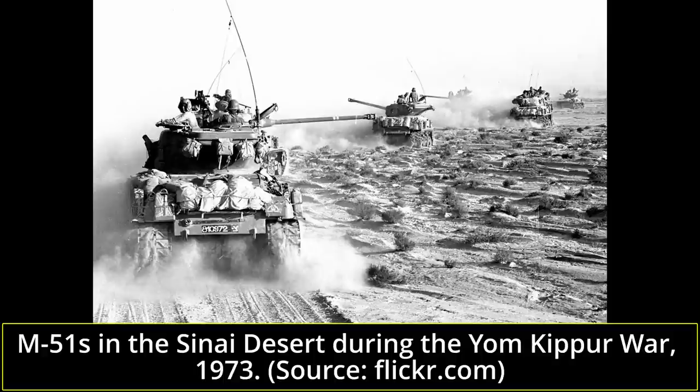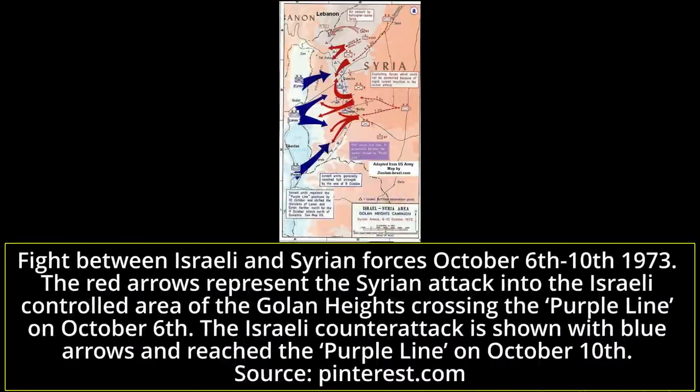On October 6th, a few hours after the start of the war, the 71st Battalion, made up of students and instructors from the IDF armored school — a force of about 20 tanks including some M-50s and M-51s — was sent to the front line. On October 7th, the Syrians attacked the positions held by the 77th OZ and the 71st Battalion, trying to circumvent Israeli defenses. After several hours of battle, in the afternoon, the Syrians were forced to desist from their intentions, withdrawing and leaving over 20 destroyed tanks on the battlefield.